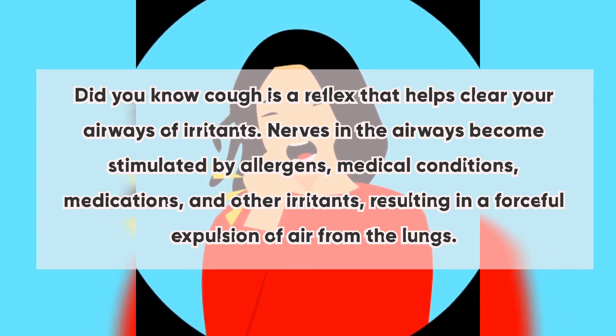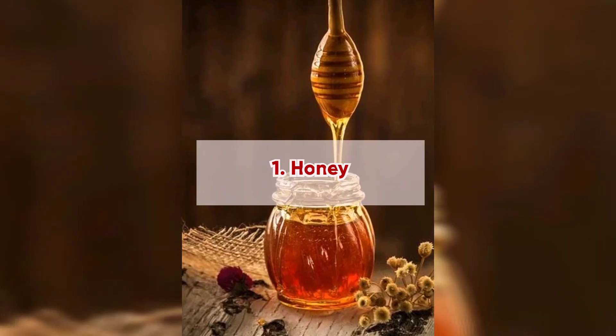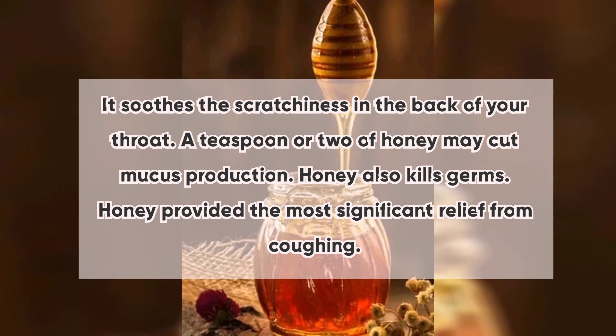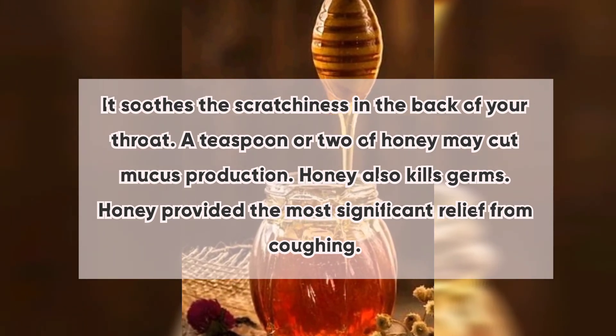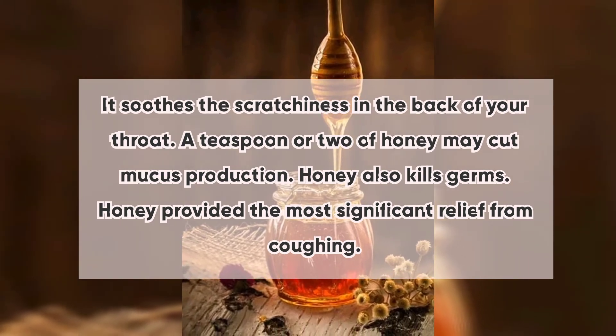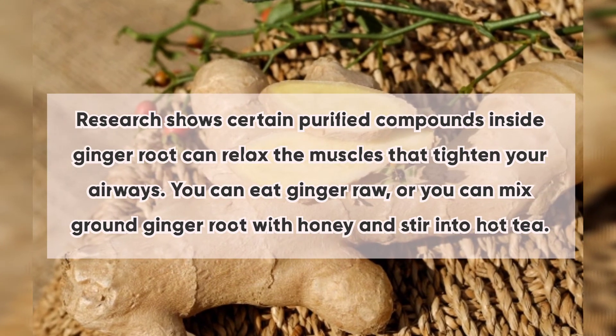Here are some remedies to get rid of a cough. Number one: honey. It soothes the scratchiness in the back of your throat. A teaspoon or two of honey may cut mucus production. Honey also kills germs and has been shown to provide the most significant relief from coughing.